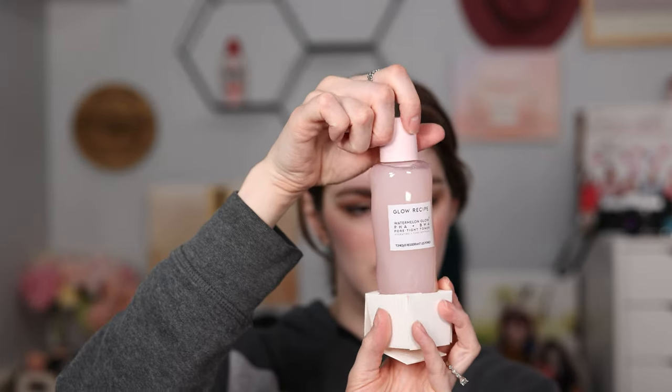This next one is a birthday present: the Glow Recipe PHA and BHA Pore Tightening Toner. I've used this in the past and I do like it. It comes in a nice jumbo bottle.